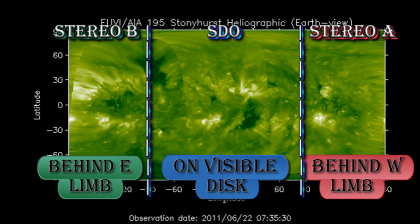Looking at the composite coronal image from the Solar Dynamics Observatory and the two STEREO spacecraft, we see that still there are no major regions due back for two or three days. So we can't expect new regions to be coming over the east limb any time soon.